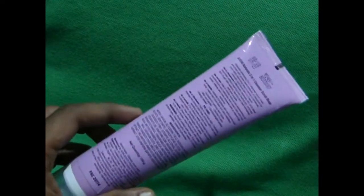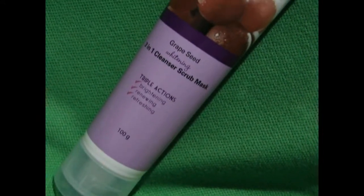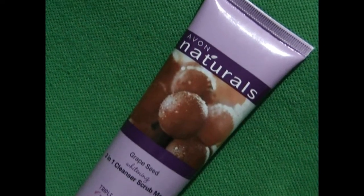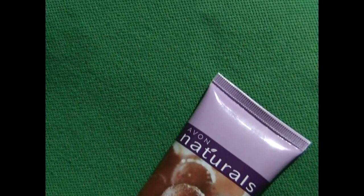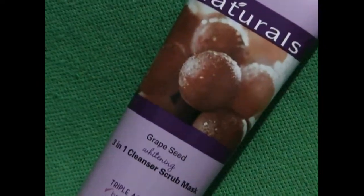It costs Rs. 249 for 100 grams. Some of the merits include the grape seed extract that is unique, making your skin soft and free from dirt and impurities, and reducing oiliness on the face. Some of the demerits include the fragrance, which is not so natural, and the limited availability of the product.